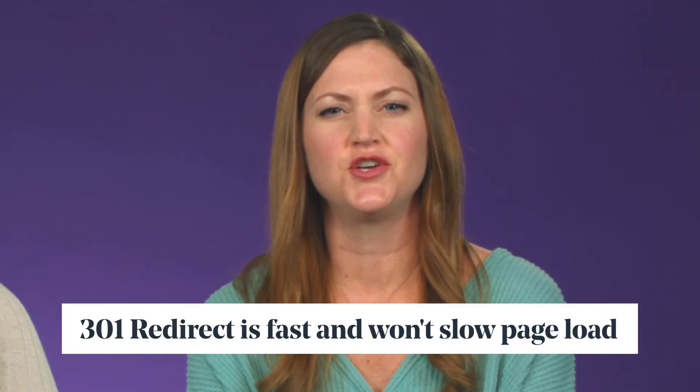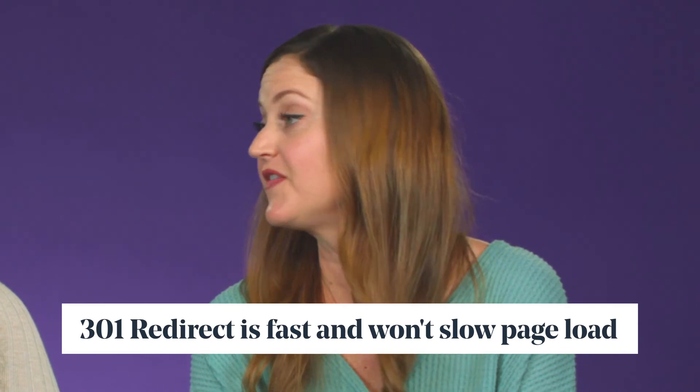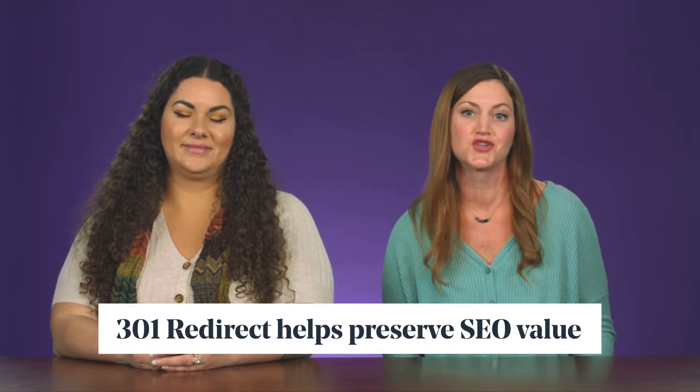First, 301 redirects are executed super fast — they don't significantly slow page load. And second, a 301 allows you to preserve the greatest amount of SEO value generated by the original page.